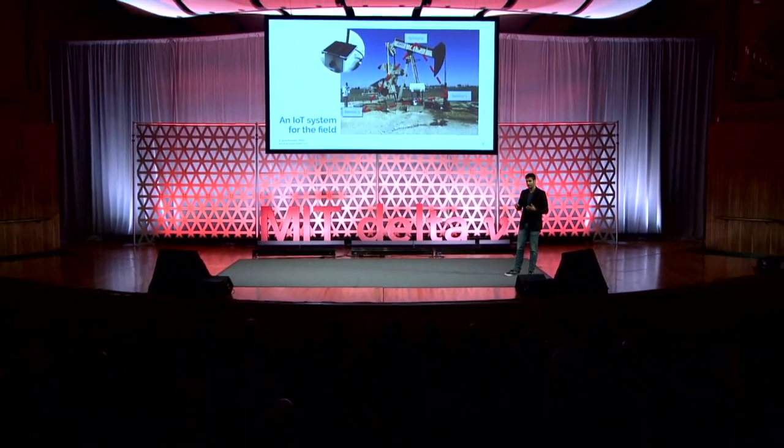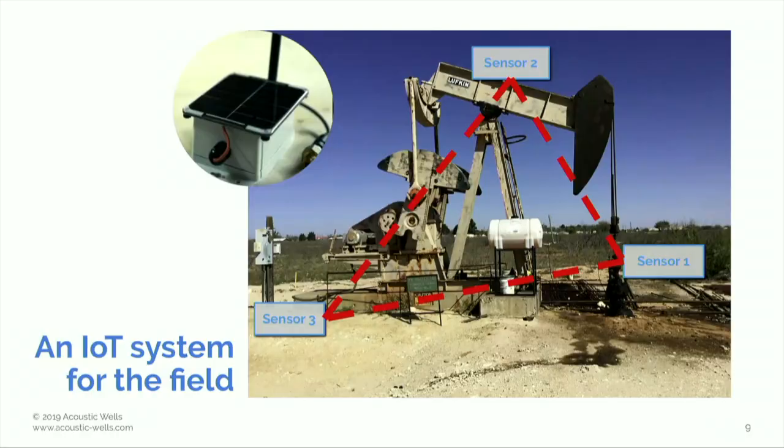This sensor is then packed into an IoT end-to-end solution. We've built a very low energy, very simple to install system that automatically communicates with one another through a mesh network, processes the data on the edge, beams it to the cloud, where it is then displayed to the user via a dashboard. This allows us to not only increase the production of the wells, but drastically reduce the failure rate and the maintenance cost of the equipment, in addition to eliminating most of the leaks that occur at the wellhead.